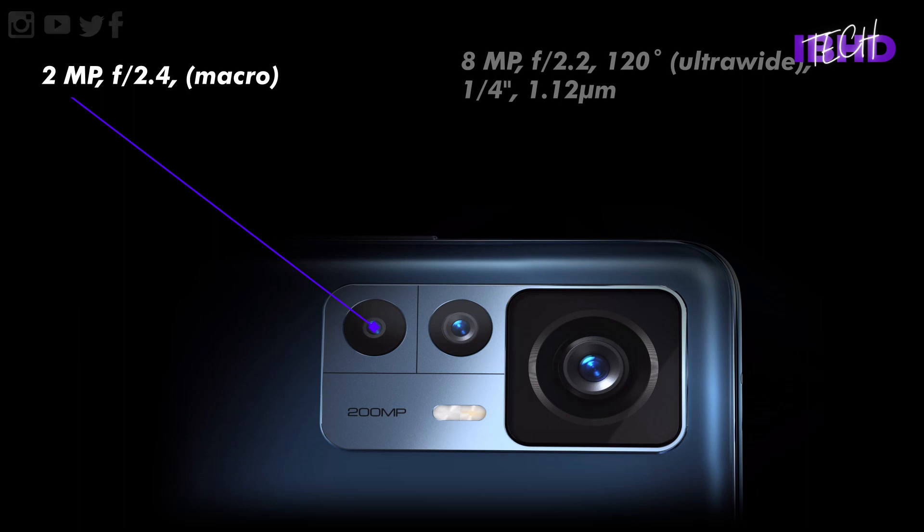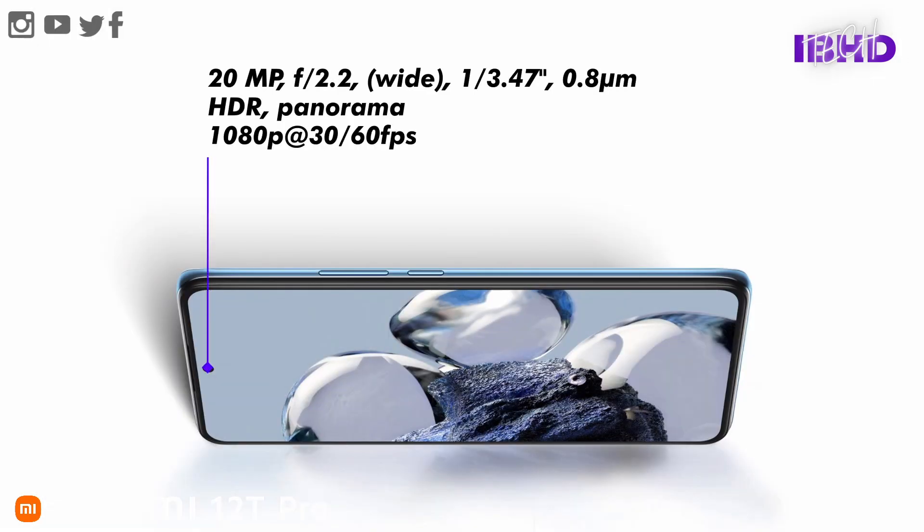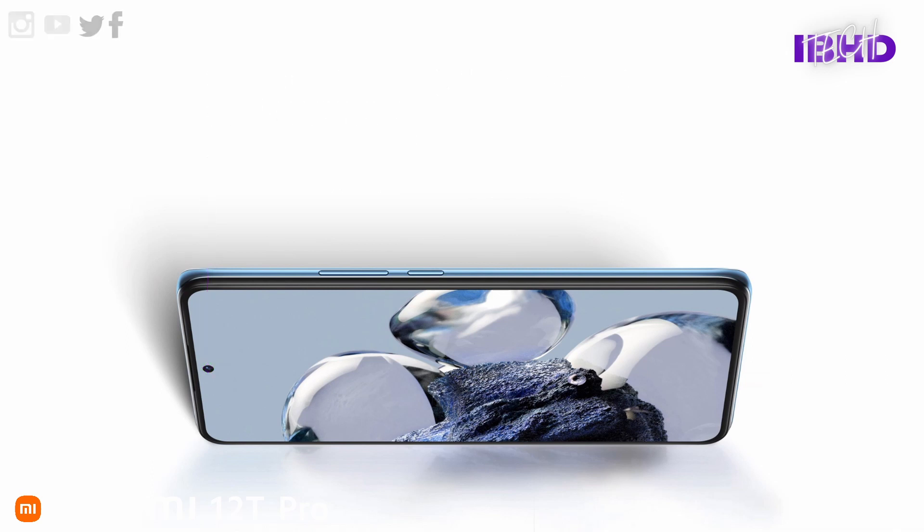The secondary cameras don't warrant as much attention. The 8MP ultrawide camera brings nothing new with its small 1/4-inch sensor and 120-degree field of view, and the 2MP macro camera seems like a poorly specced filler. For selfies, the 12T Pro packs a 20MP front camera with an f/2.24 aperture.